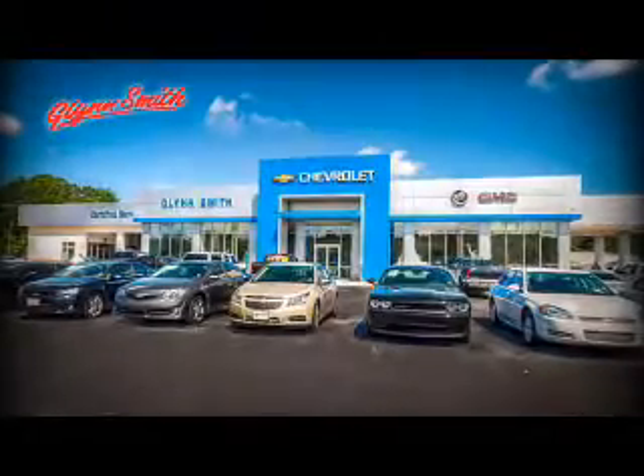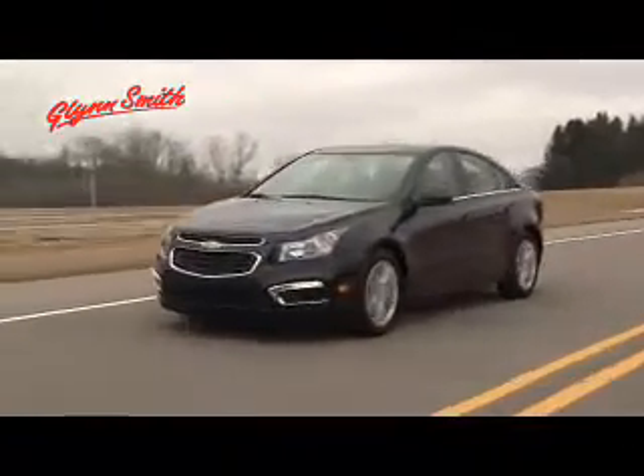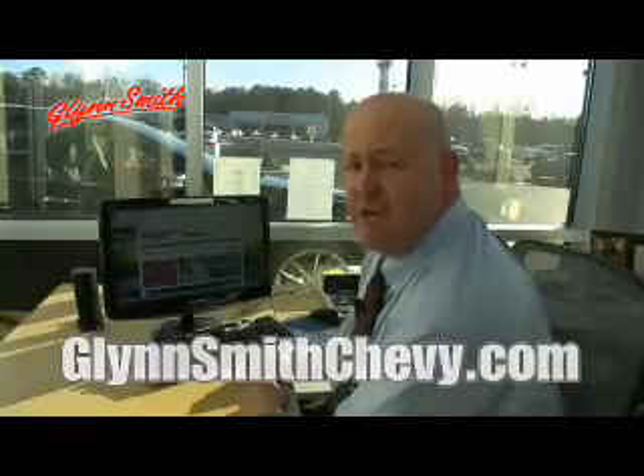Here at Glensmith, we take pride in having a state-of-the-art facility to accommodate all of your automotive needs. If you're looking to purchase a new vehicle, you've come to the right place. Plus, we have so many pre-owned vehicles in stock with something for every budget. At GlensmithChevy.com, we bring our dealership experience to you. Visit us anytime, 24-7 at GlensmithChevy.com.